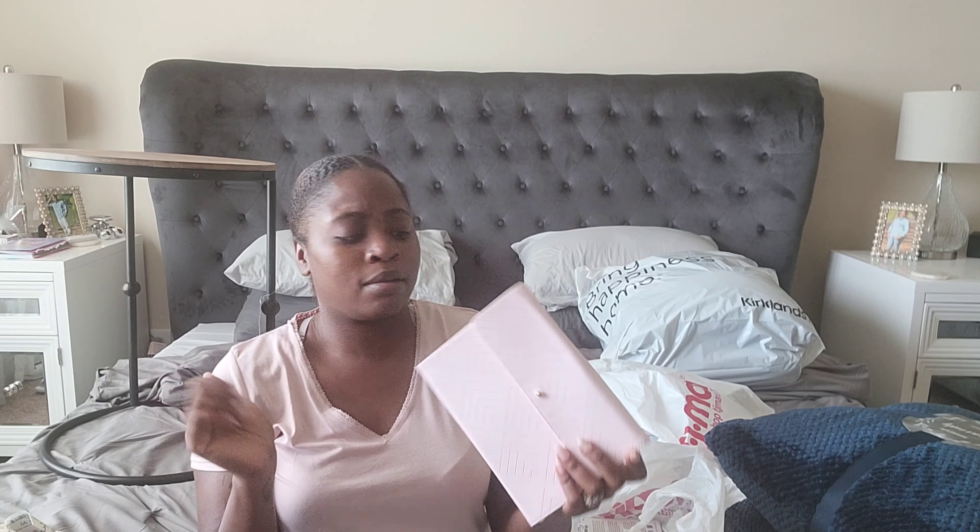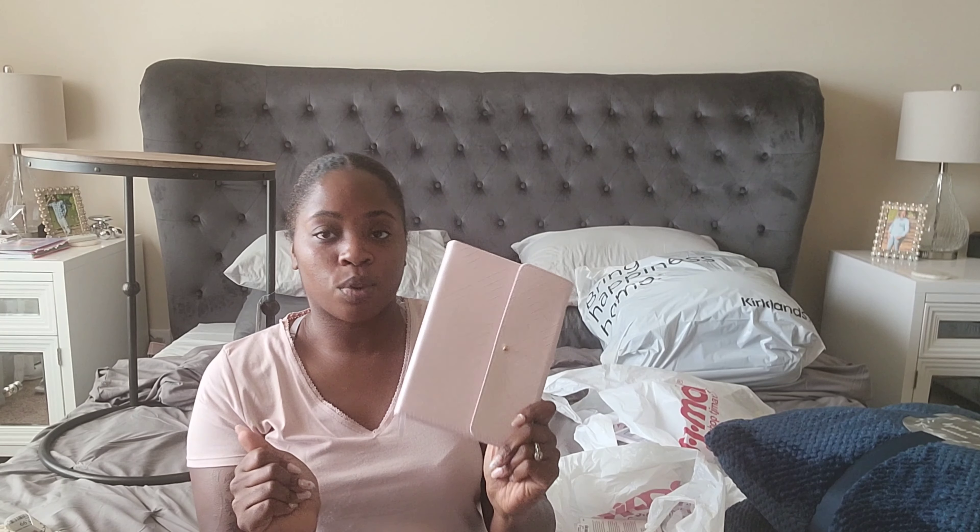I also got a planner book — I'm shocked I got pink but I liked it because of the little flap on it. I just needed a new planner so I can jot down ideas and whatever I plan on doing. This was $5.99 so I grabbed one.